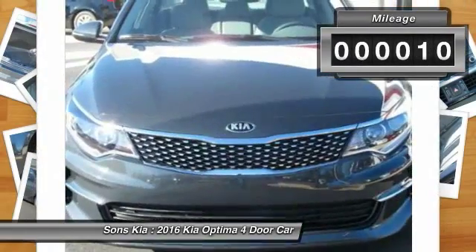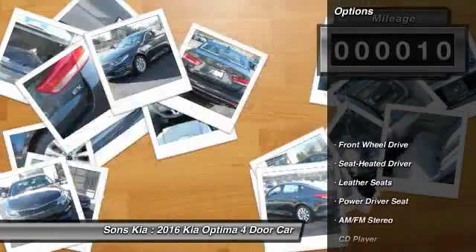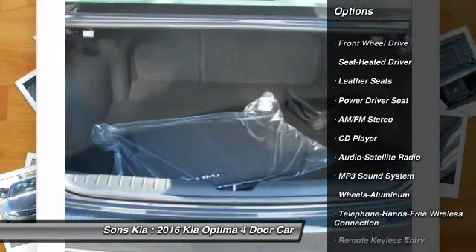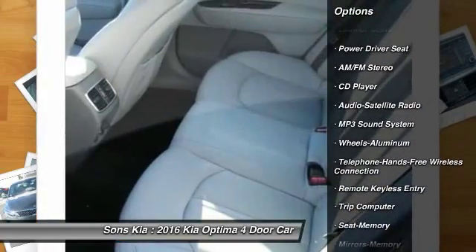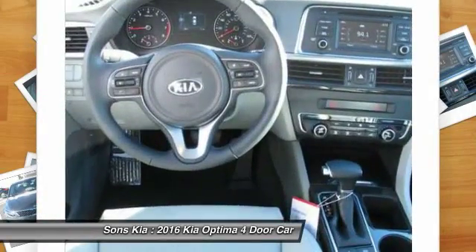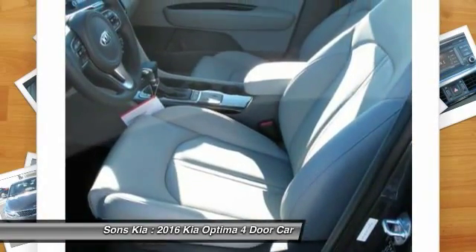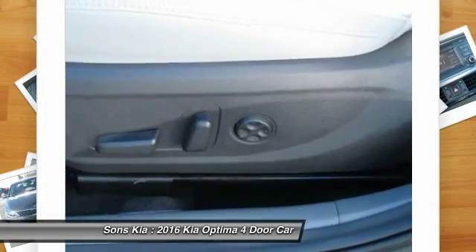This vehicle has less than 100 miles. Here are some of this vehicle's great options: Traction Control, Anti-Lock Braking System, Bluetooth Wireless Data Link for hands-free phone, Power Steering, Air Conditioning, Front Aluminum Wheels, Cruise Control, AM FM Stereo Radio, FWD, Rear Defrost.